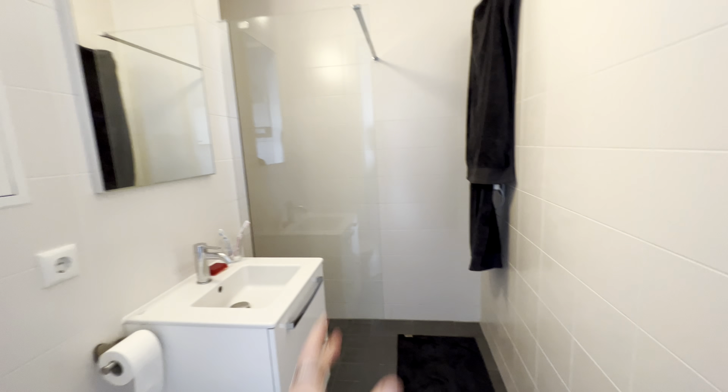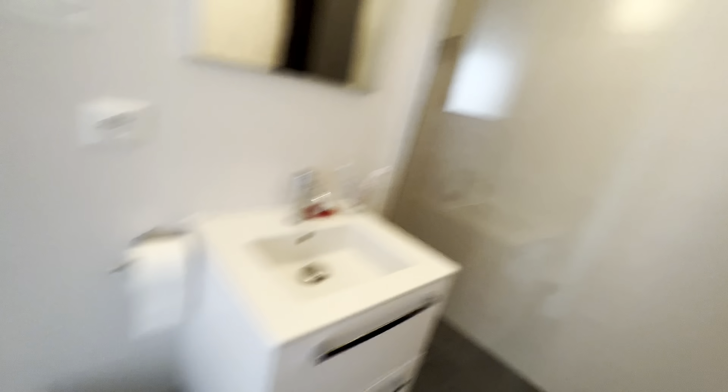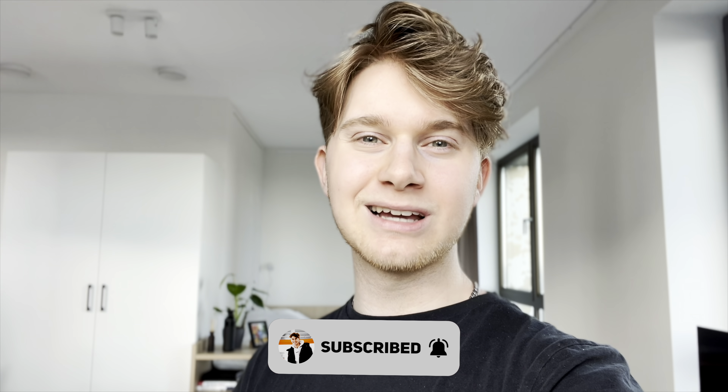Of course I also have to show you the bathroom — just look at this! We've got a walk-in shower, very minimalist of course, only the stuff you really need. We've got a toilet here too. Anyway, I hope you guys enjoyed this video and it inspired you a bit. If you want to get something similar to this, be sure to subscribe because I'm going to teach you. I hope you have an amazing rest of your day — see you later, bye!